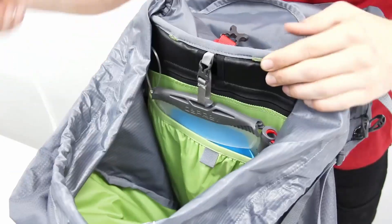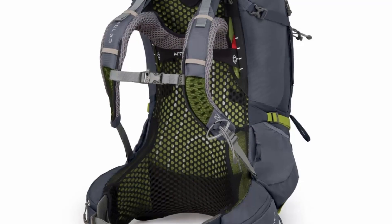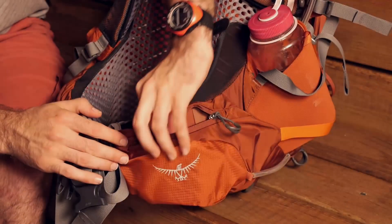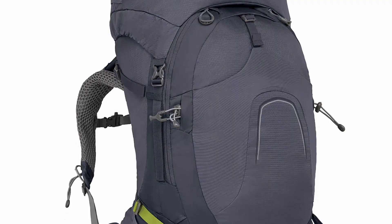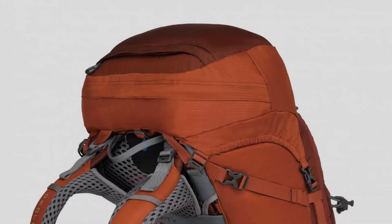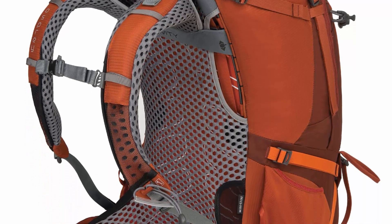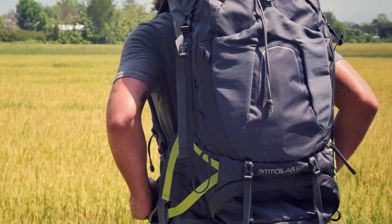The Osprey Atmos AG65 simply excels in organization. Zippered hip belt pockets are easy to reach and well suited for small items and snacks. Dual access stretch mesh side pockets hold water bottles and other gear. There is also a 3-liter hydration reservoir sleeve — the actual reservoir is sold separately. The front side includes two zippered twin pockets, a mesh pocket, and dual loops for tools or an ice axe.